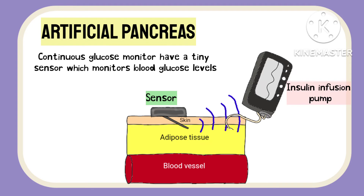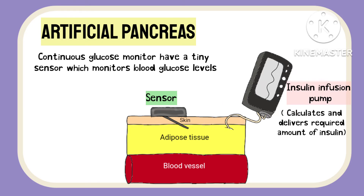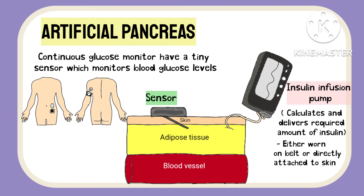The insulin infusion pump has a program to calculate the amount of insulin required based on blood glucose levels and commands the pump to infuse the calculated amount. The insulin infusion pump is a device either worn on a belt or attached directly onto the skin of the abdomen or arms. A small catheter helps in delivering the insulin at the site.